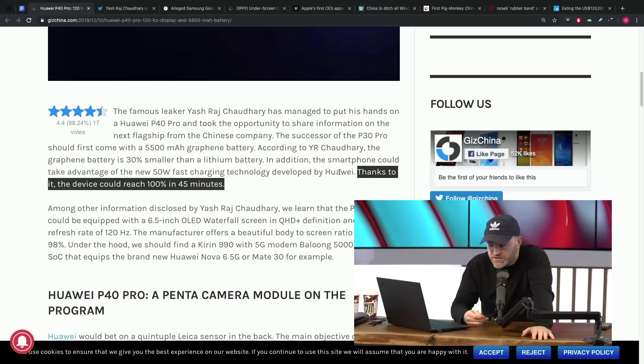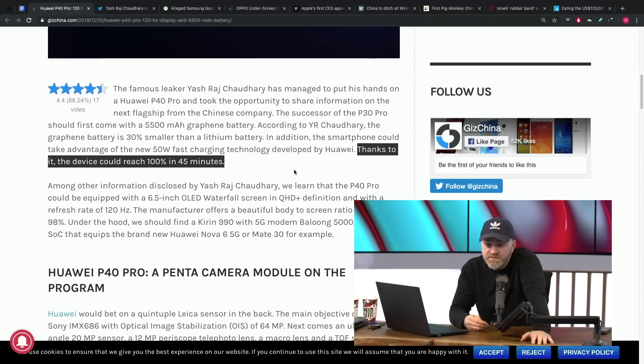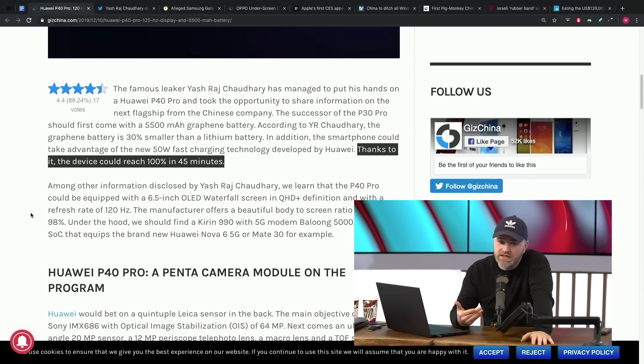So you get a thinner device with more battery life — the best of both worlds. That was always the thing manufacturers were butting up against: the customer wants a slim device, particularly now that they're enormous from a screen size perspective, but they don't want to give up battery life. Apple dipped into greater battery life on their latest release, Samsung is likely to do the same, but the devices had to get fatter and heavier. Graphene could be the ultimate solution. And it charges faster — this device will take advantage of a new 50-watt fast charging technology from Huawei, allowing it to reach 100% charge in 45 minutes.